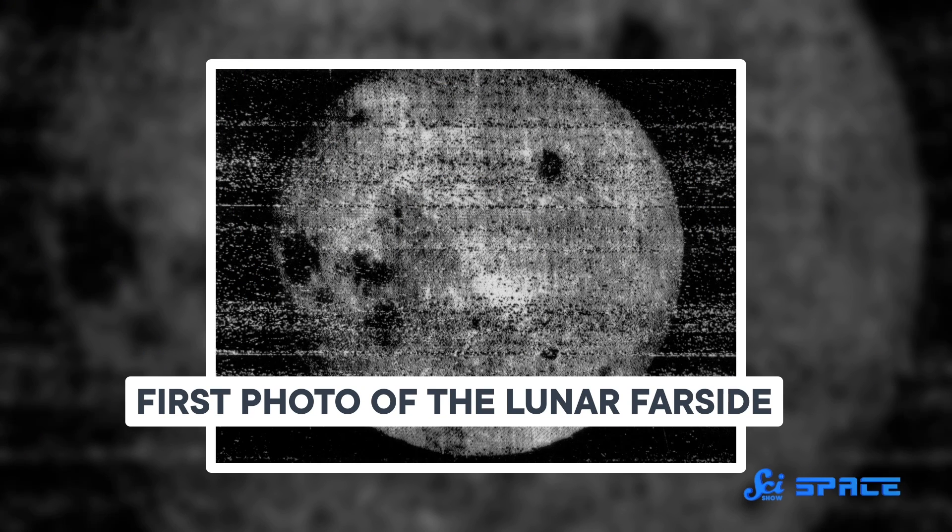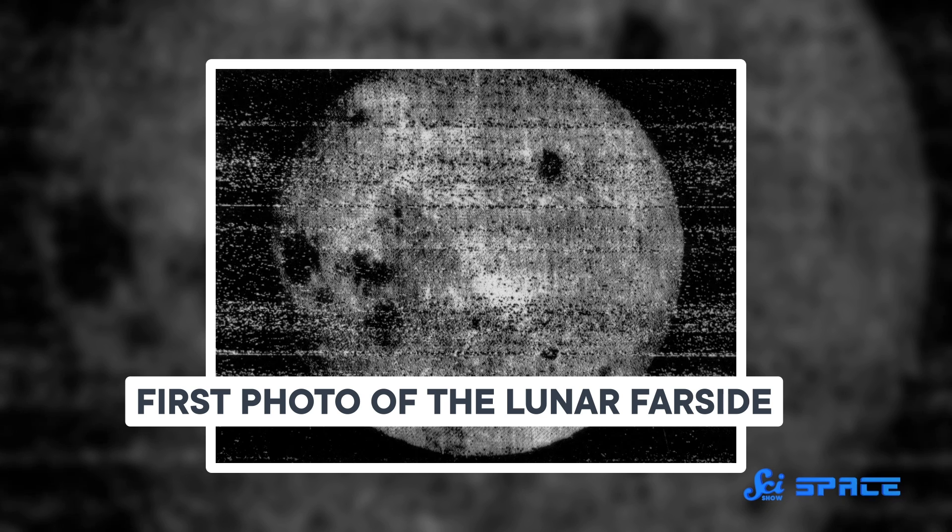We first got a good look at the Moon's far side about 60 years ago, when various US and Soviet probes returned the first images. These pictures revealed a huge crater near the South Pole, which is now known as the South Pole-Aitken Basin.